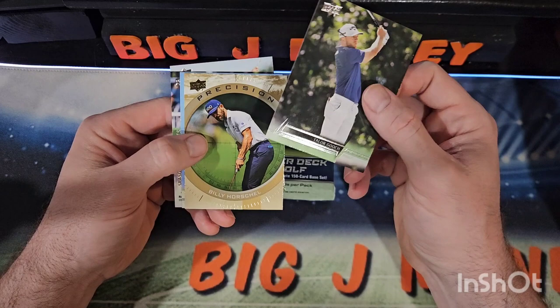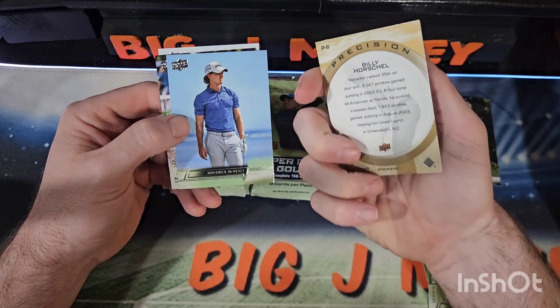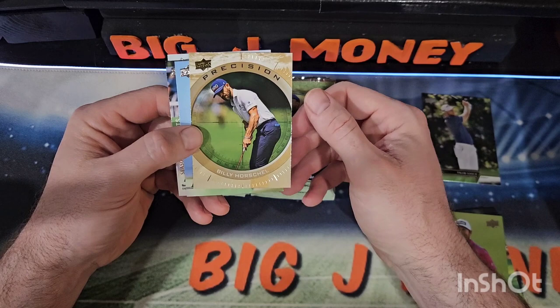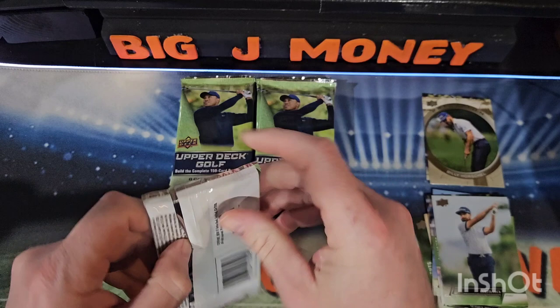Taylor Gooch — I might have to send that one to Silver Sport, they'll get a kick out of it. Here's a Precision insert of Billy Horschel. It's kind of cool looking — looks like he's putting. There's Maverick McNeely, Tony Fennell, and Curtis Luck.